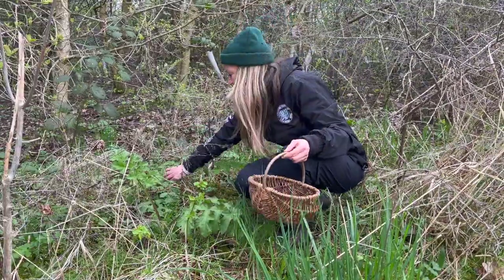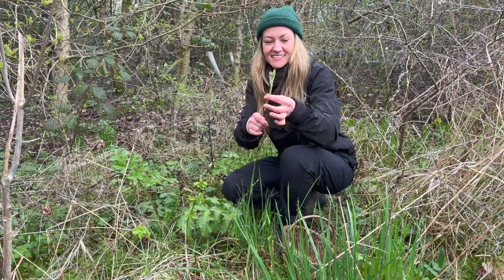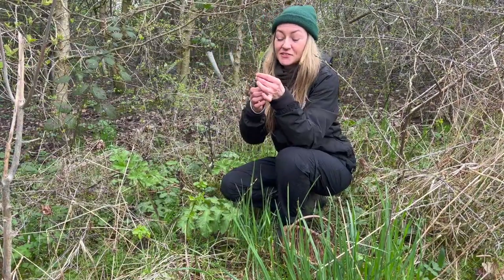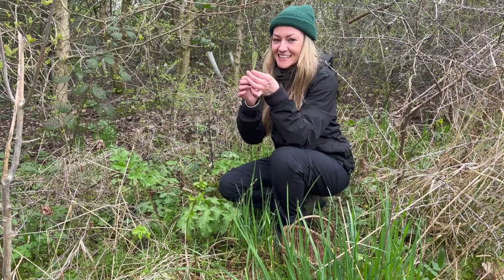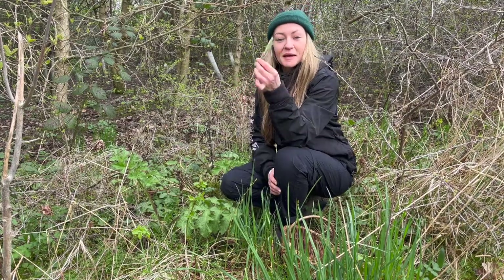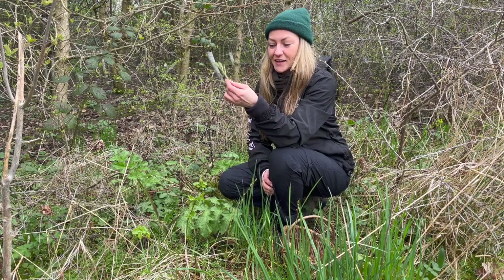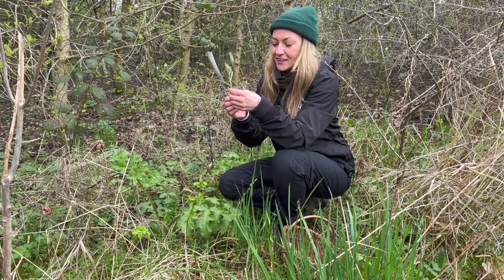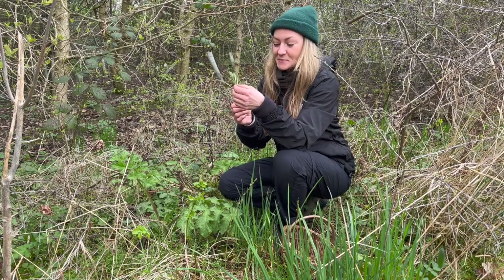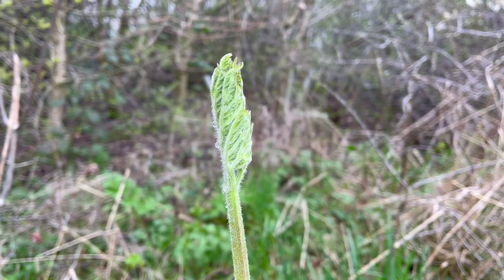There are quite a few nice young hogweed shoots down here. It's this kind of size that you want to be aiming for — in my opinion these are the tastiest when the leaves are still curled up. Chefs pay pretty good money for young hogweed shoots; they're quite a gourmet wild edible. Some liken the flavour to asparagus, but you can make all the fancy recipes in the world — I think just pan fried with some garlic butter is delicious.